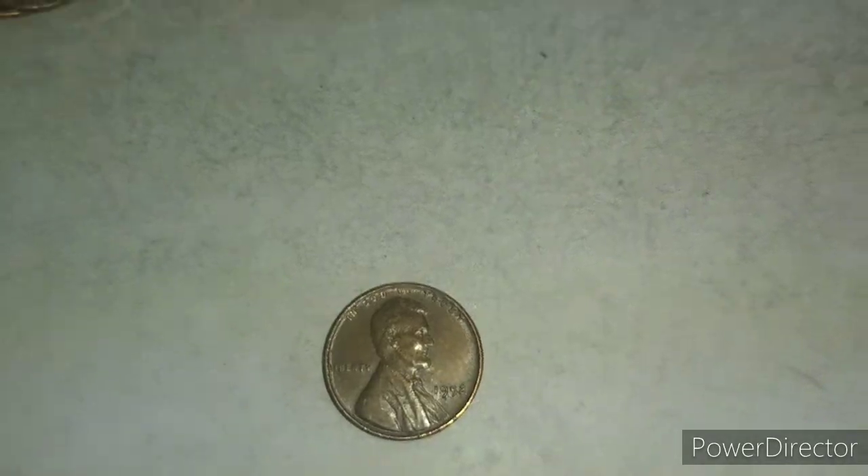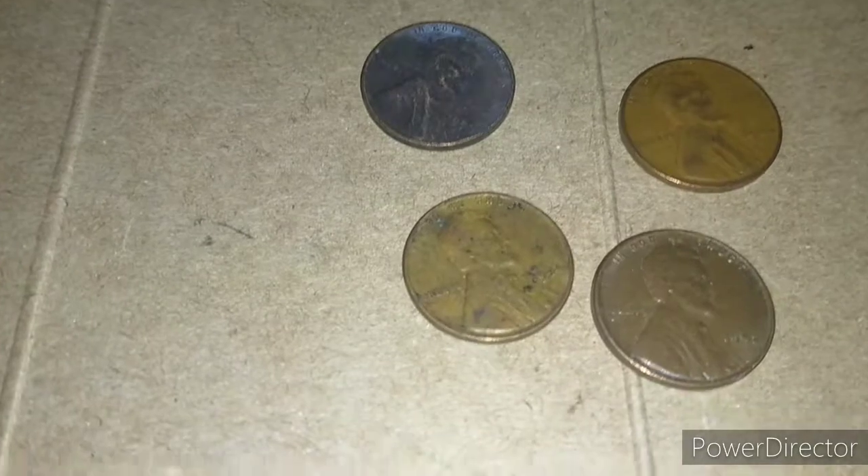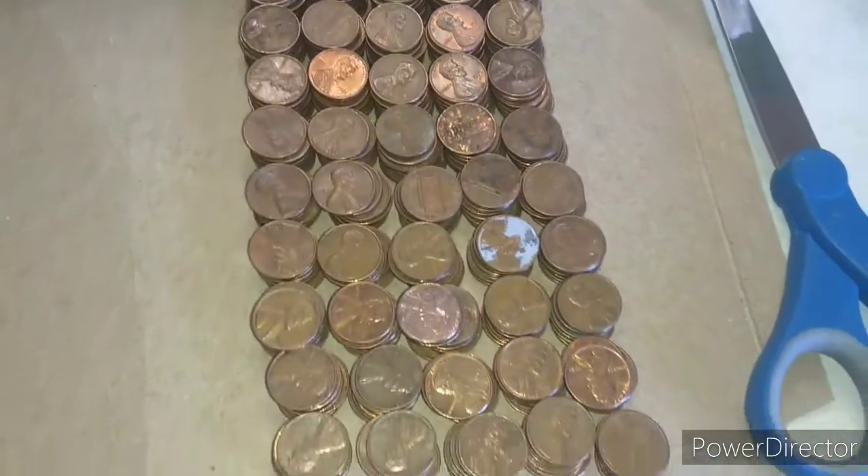Alright, so we finished that box of pennies. Nothing too exciting, just four wheat pennies: 52 Philadelphia, 44, 40 Denver, and a 53S. We got an average of seven coppers a roll, which is about 350.